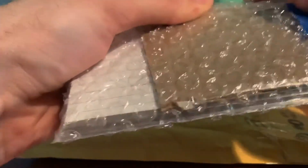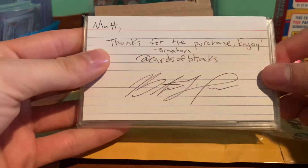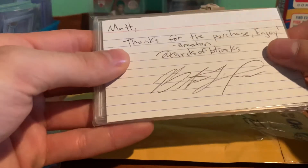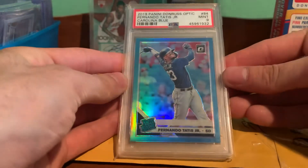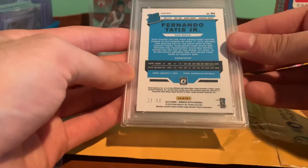So this was the Instagram purchase. He said, 'Matt, thanks for the purchase, enjoy.' Braxton cards — that's an Instagram seller, really nice guy, really easy to work with. So I picked up this Fernando Tatis Optic rated ricky. This is the Carolina blue parallel and it is numbered 28 out of 50.